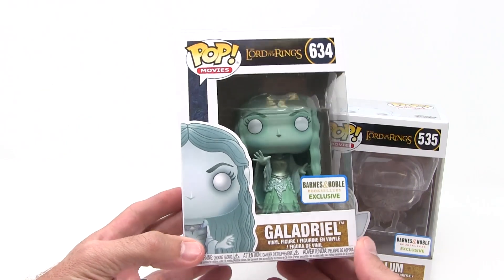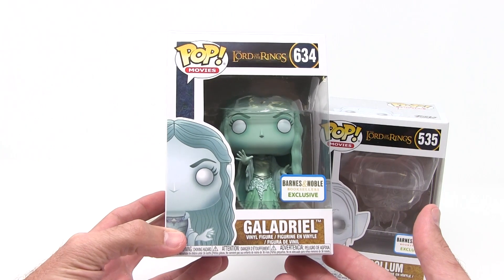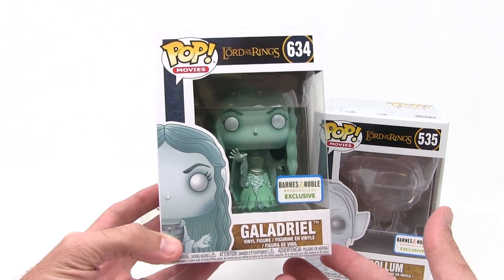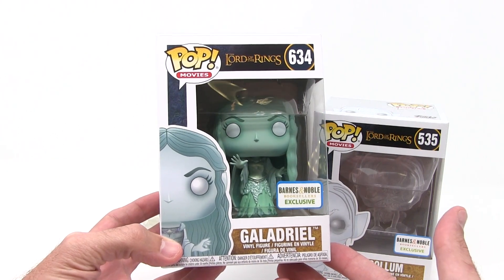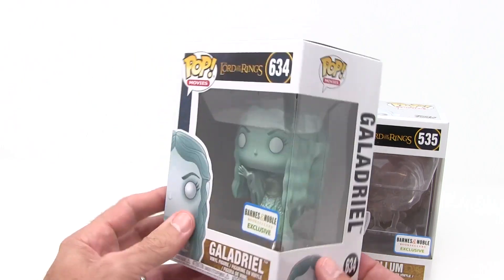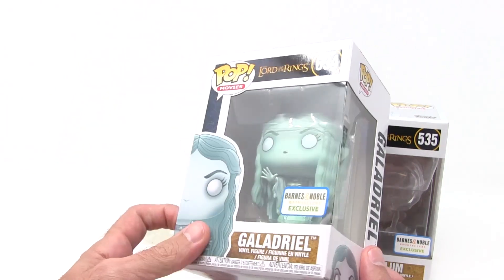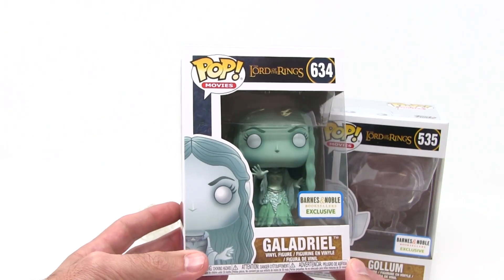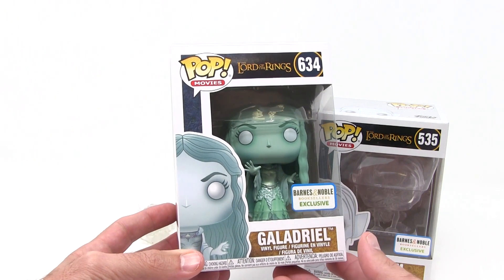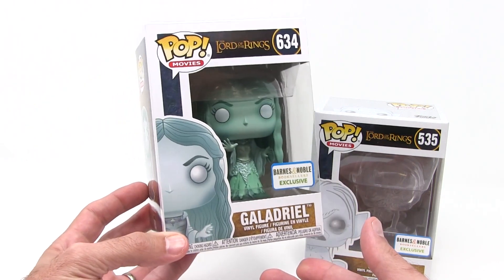This one I have not seen before. Maybe it's in stores separately, but I haven't seen it. This one I actually love — I kind of wish they were both like this, where I haven't seen it before and it shows up in the box and it's very cool. This Galadriel is very cool. I believe this is supposed to be that part where she's freaking Frodo out — she's glowing in the forest there and kind of struggling against wanting the ring.